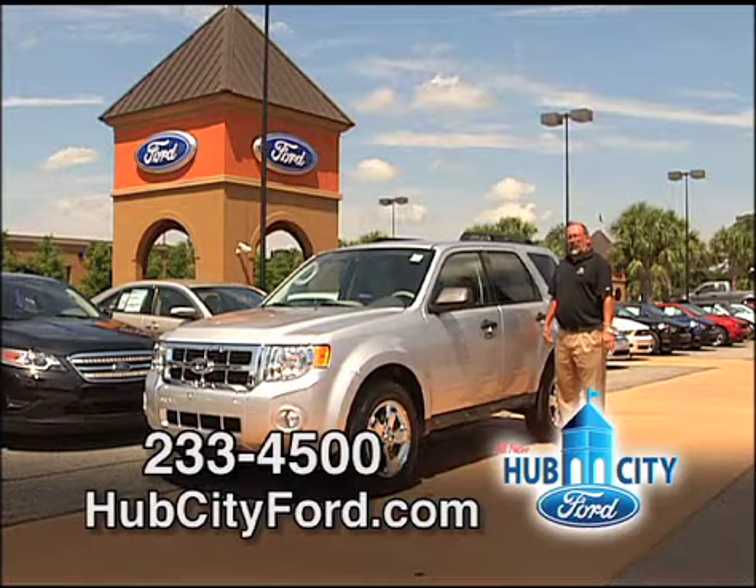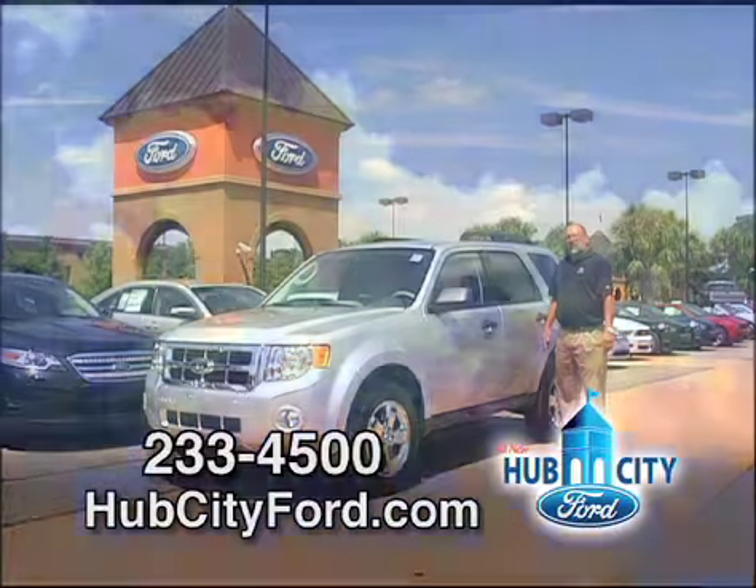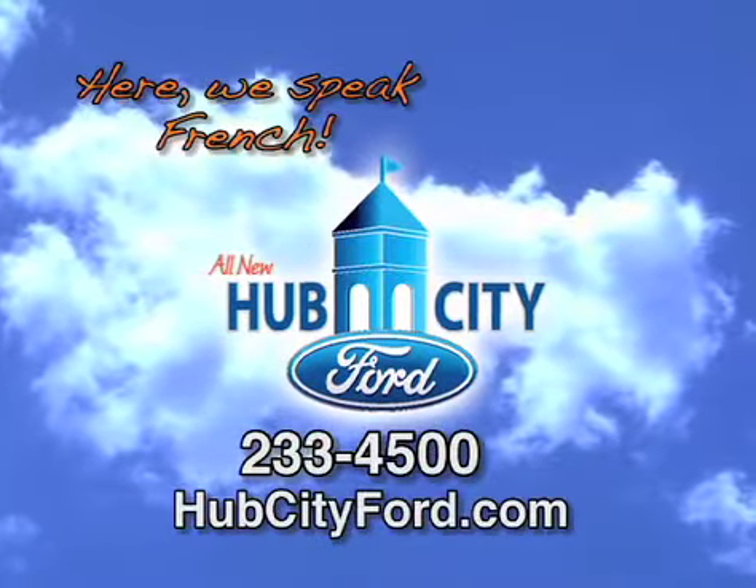If you're looking for durability, quality, handling, and performance, come see me, John Angle, at the all-new Hub City Ford in Upper Lafayette. Here we speak French.